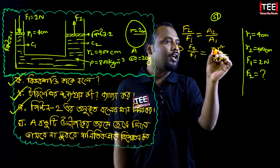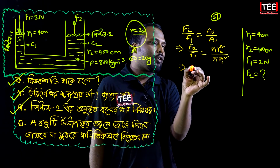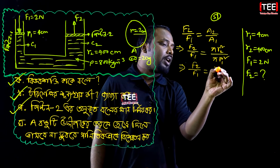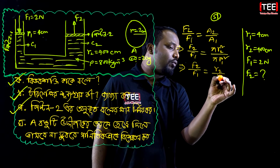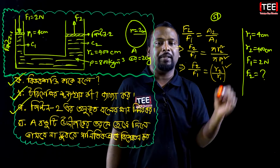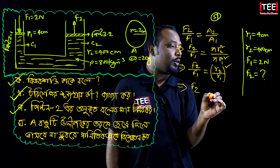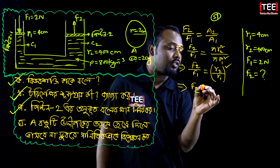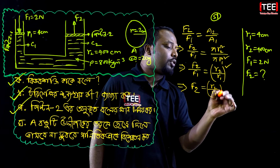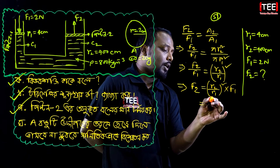We have: r2 is to r1, so we use the relation f2 by f1 equals r2 by r1 squared. So f2 equals f1 times (r2 by r1) squared.